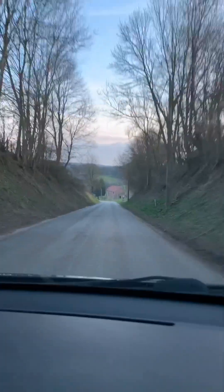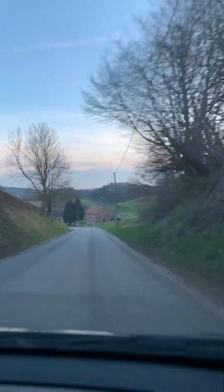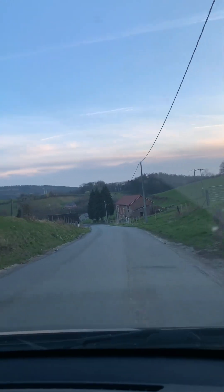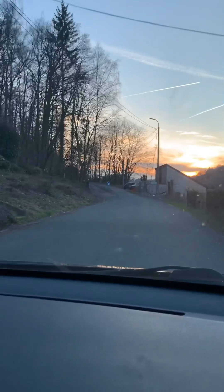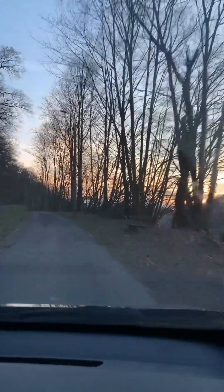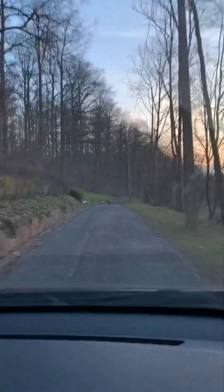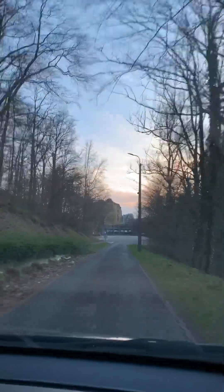We have nice weather, so that's why we're chasing the sunset towards the castle. Look, it's a beautiful view here with a beautiful sun. We will be at the castle around sunset — it's nice! We're on the way to Franchimont Castle, so come and join us and we will have a look at what we can see.